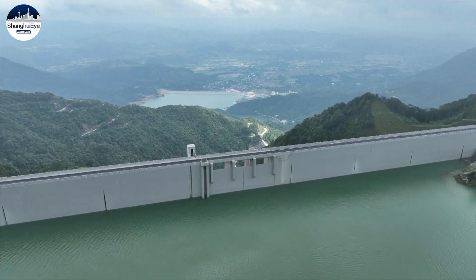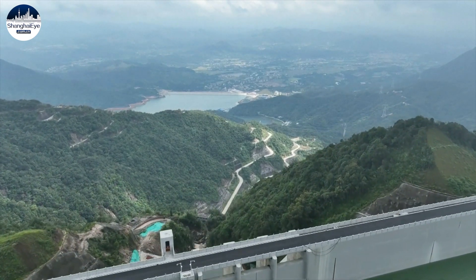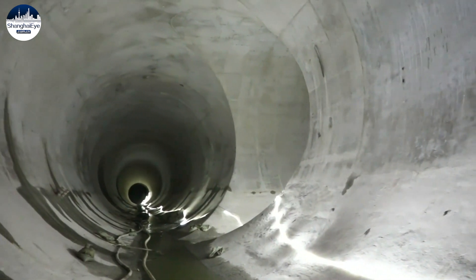The upper and lower reservoirs are connected by a 3.6-kilometer channel with reinforced concrete lining. We saved nearly 30 million U.S. dollars on the construction of the channel alone.